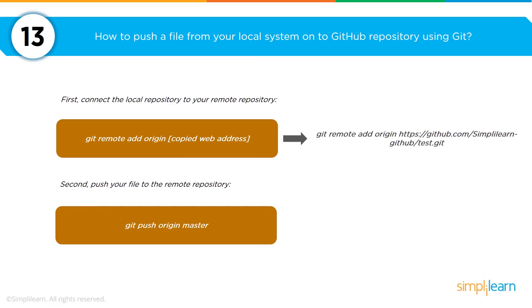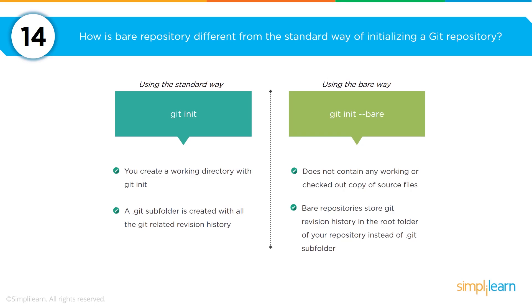If you want to push code from your local system to a GitHub repository using Git, first connect the local repository to a remote repository using the command git remote add origin and then the path to the GitHub repository. You could also talk about other repositories such as GitLab or a private Git repository. Once added, the second action is to push your local files to the master environment using the command git push origin master.